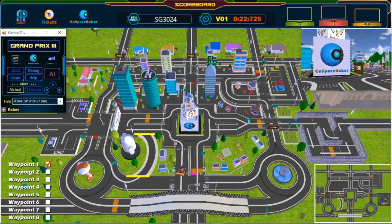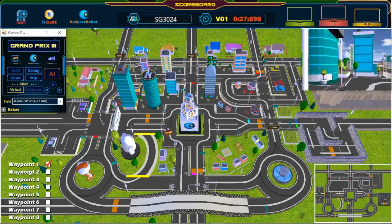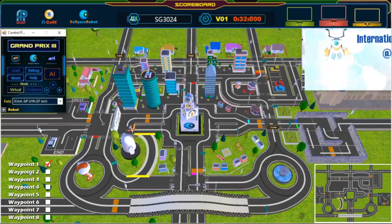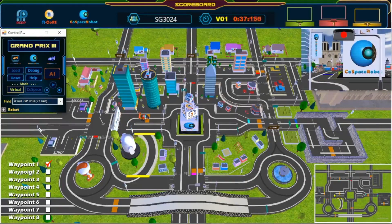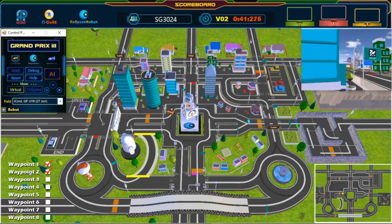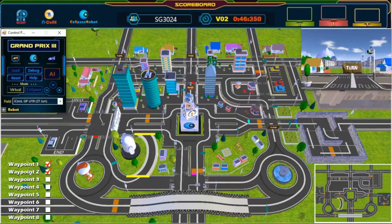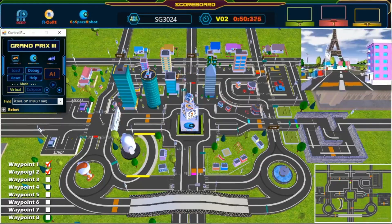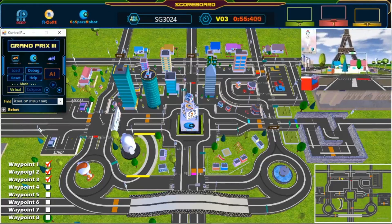Keep going! Awesome — great turn! The robot continues navigating through multiple turns. Second waypoint — awesome, great turn! Third waypoint reached!